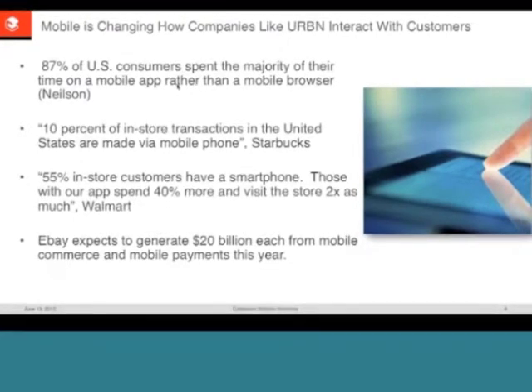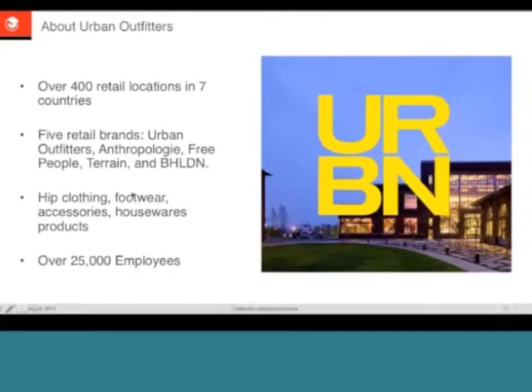Let me pass it over to Chris, who will walk through the Urban Outfitters context and set the stage for their mobile apps. Urban Outfitters has about 523 locations, representing five brands and a couple of incubator brands. Urban Outfitters is the largest, followed by Anthropologie and Free People, Terrain, and Bhldn — all serving very different markets. The age demographic ranges from about 13 to 50 years old depending on the brand. Urban Outfitters, Anthropologie, and Free People are complementary in the clothing market.